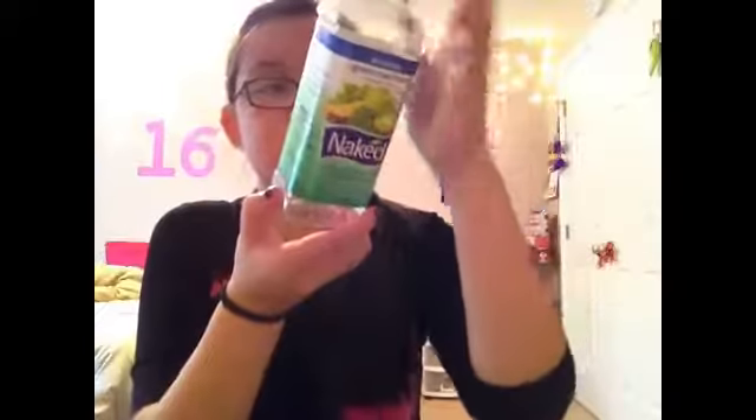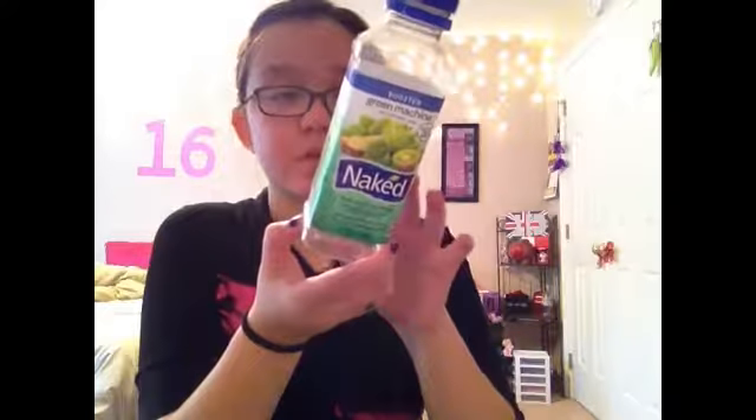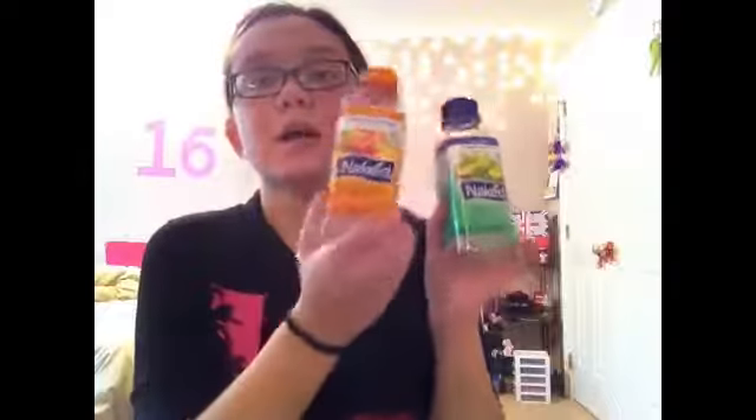There are so many ingredients but I'm not gonna read them all. There's like apples, bananas, kiwis, mangoes, pineapple, garlic, barley, wheatgrass, ginger, parsley, kale, spinach, broccoli, and a few other things I can't pronounce. I highly recommend you guys try these. They have so many different flavors and they even make ones that are gallon sizes which I really want. But these are just so good and I absolutely love them.